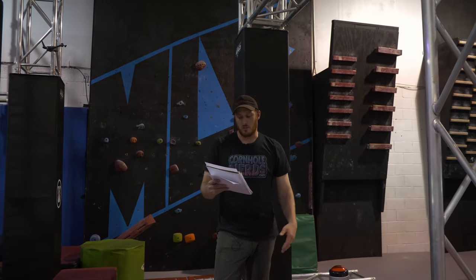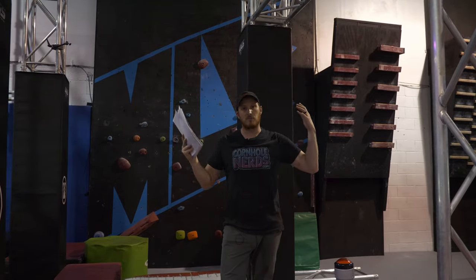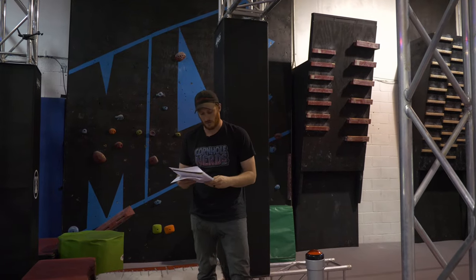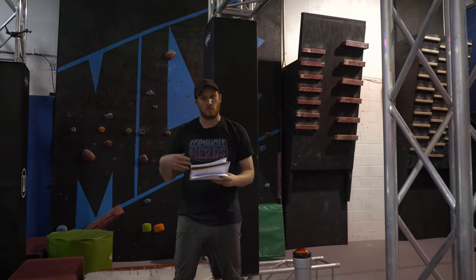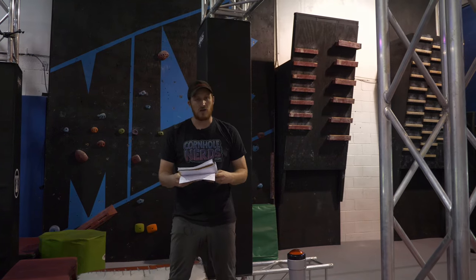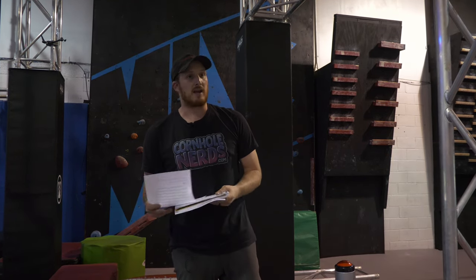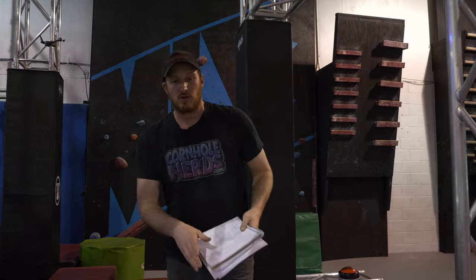Once you have hit the buzzers, you will have sound signifying that you have completed the course. You will also have smoke that will shoot up to signify that you have gotten that full clear of the course. We want to thank you for watching this video, and if you have any questions, you can ask any of our World Ninja League staff on site before your runs. Good luck, and we're going to get into the first obstacle.